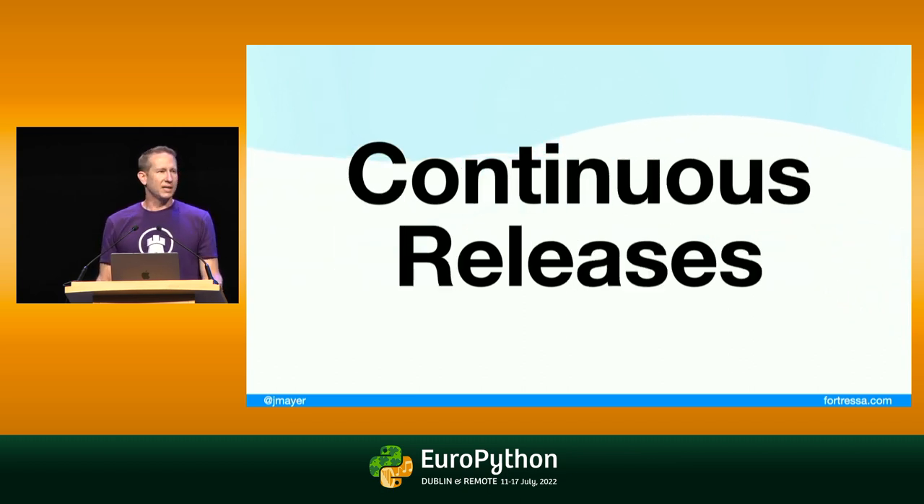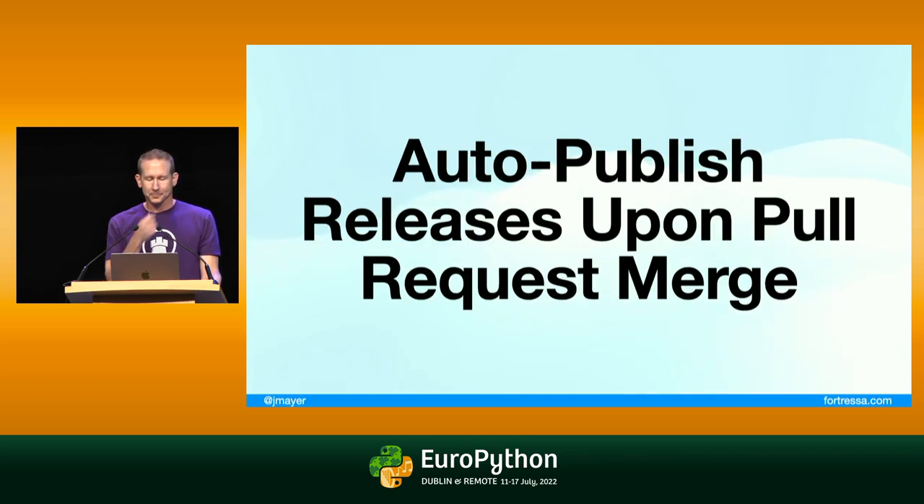If the maintainer or the person with the ability to publish releases is on vacation, it can mean that critical bug fixes and security fixes are not released very quickly. There are tools that exist to automate this, but I've never really found a great one for me. The solution, to me, is to take the concept of continuous integration and take it a step further.